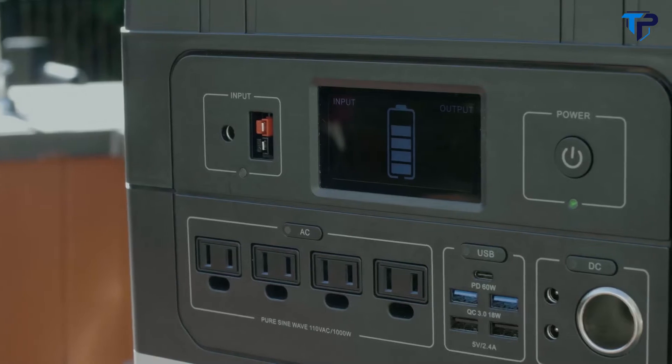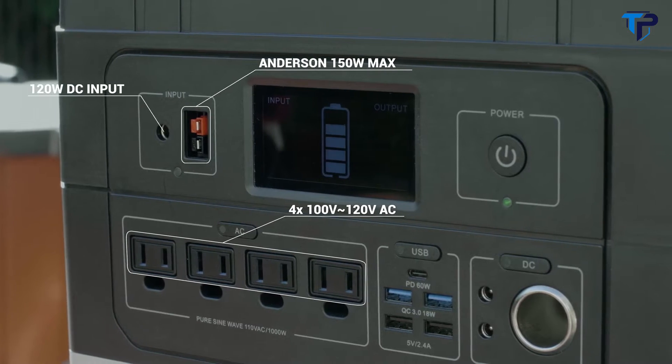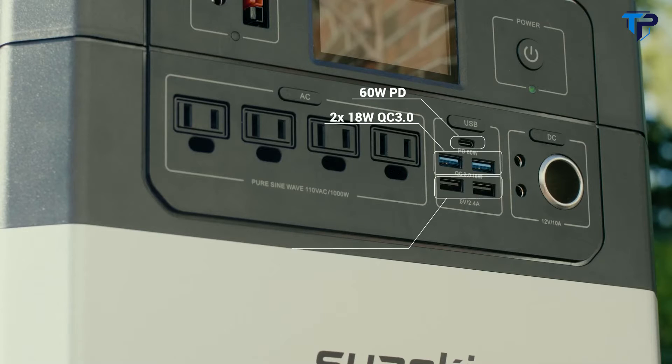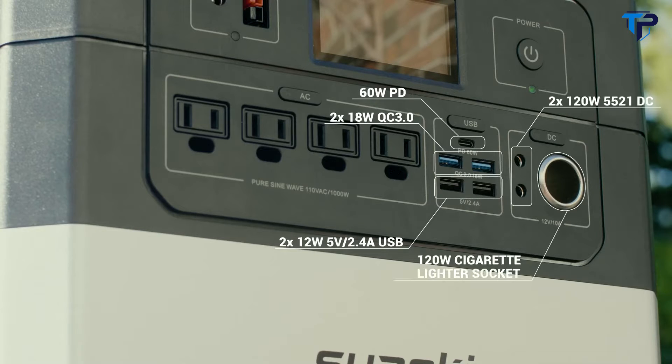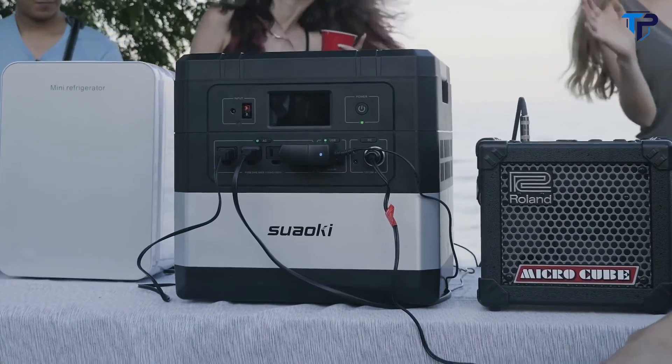ARIES provides 12 outputs, includes 4 AC outputs, 3 DC outputs, 4 rapid charging USB ports, and a 60-watt PD output. It can power at least 12 devices at the same time.